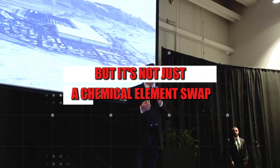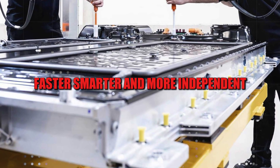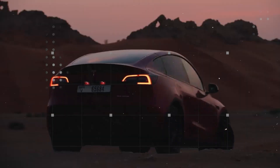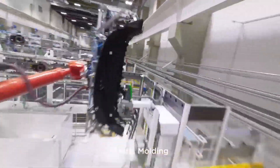But it's not just a chemical element swap. Tesla's so-called aluminum-ion super battery arrives in 2026 as a kind of technological trinity — faster, smarter, and more independent. None of this is empty marketing hype. The cells were designed with an internal structure of ultra-thin layered graphene, which allows for jaw-dropping energy density.